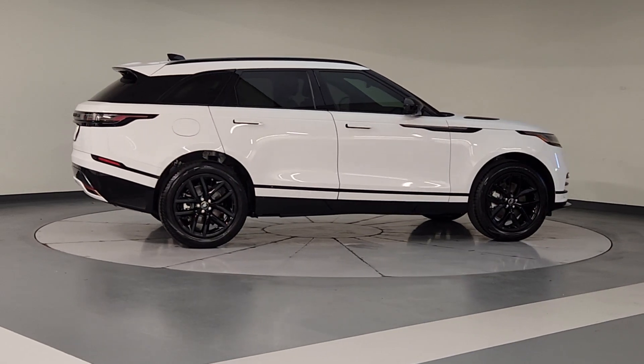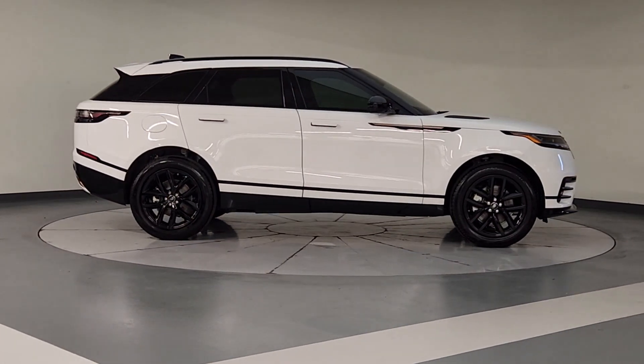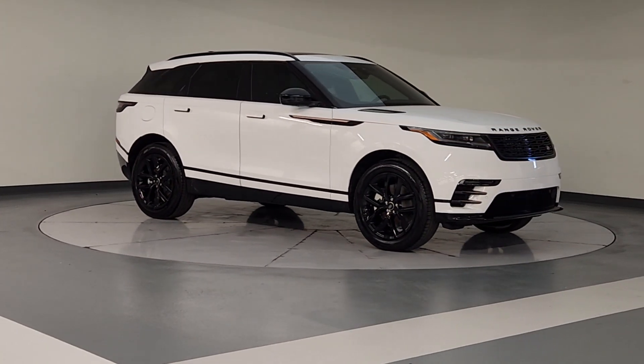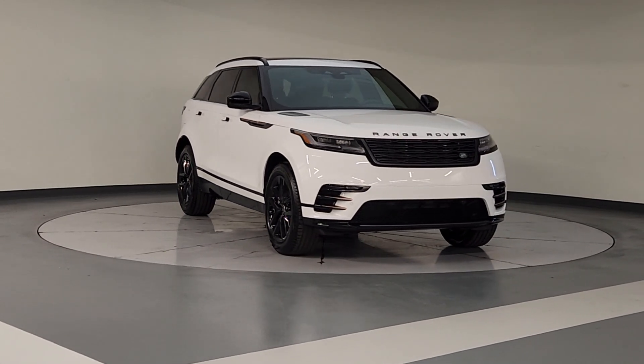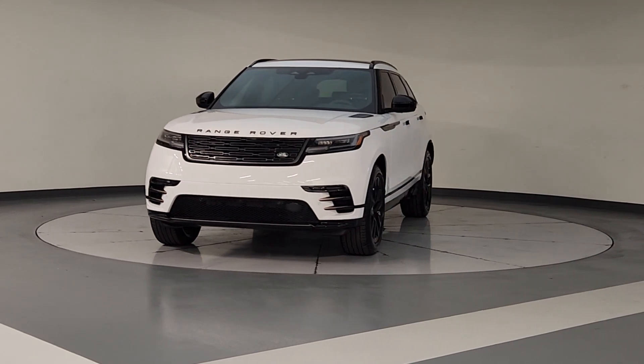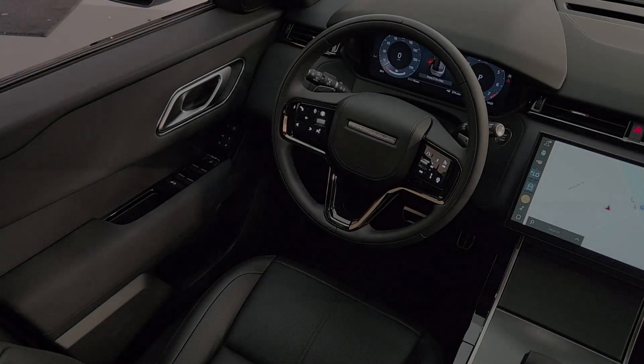The following are some of this vehicle's highlighted options: heated steering wheel, Apple CarPlay and/or Android Auto, keyless entry, moonroof, navigation system, fog lamps, heated mirrors, backup camera, power passenger seat, power lift gate.